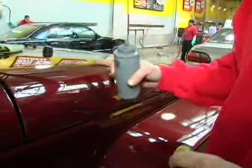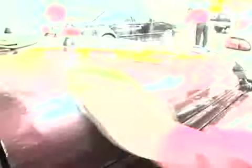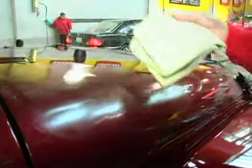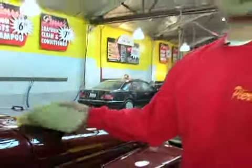People sometimes call and ask about a buff and wax and a hand wax, and there's a difference. We get a paste wax that we apply on the car with a little applicator, and once that's done we get a microfiber towel and take off the wax. It protects the paint. It's always good to hand-wax the car every four or five months or so.